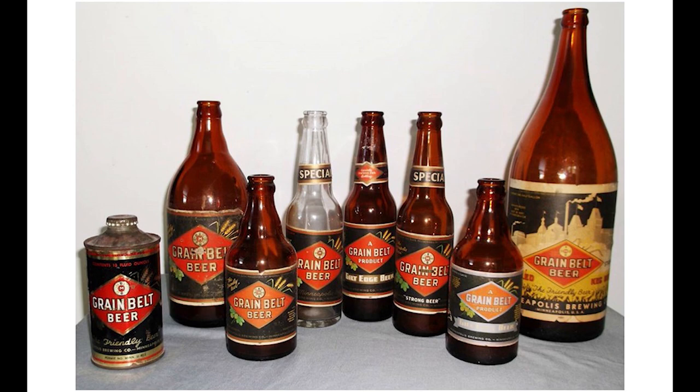In 1933, Prohibition was repealed. Minneapolis Brewing Company and Grain Belt were back with a wide array of colorful packages, including the new cap-sealed can. More people had home refrigerators now, so bottled beer quickly began to outsell draught beer.